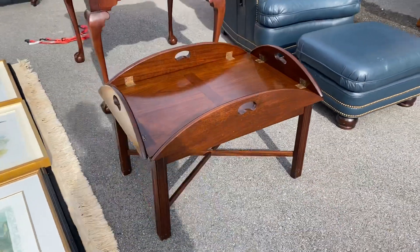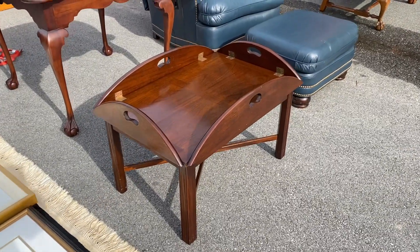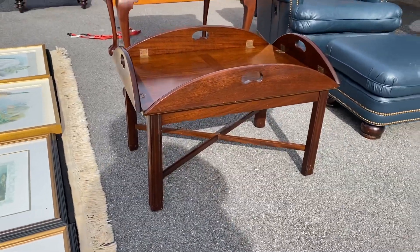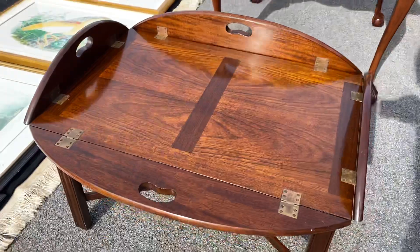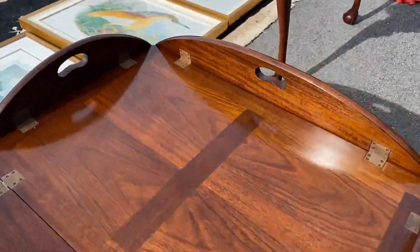This butler's coffee table is by Madison Square, also a big name in furniture. This is solid cherry construction throughout and it's in really nice shape. Look at the top — some of these butler's tables have a top that separates from the base, but this one is attached.